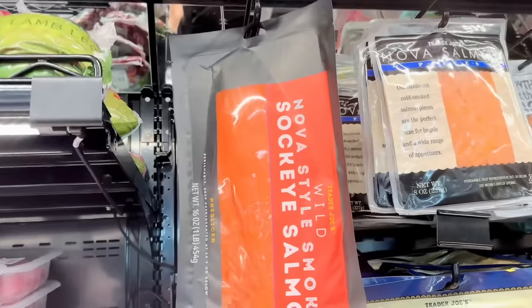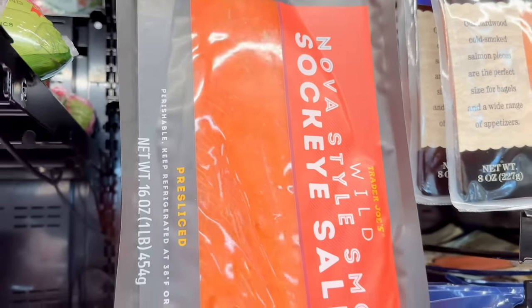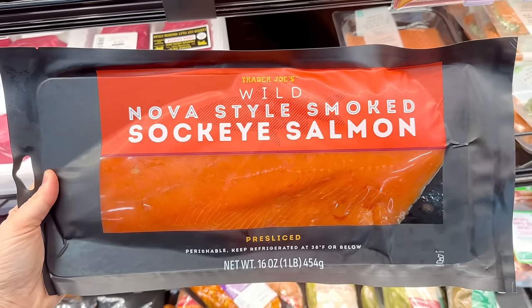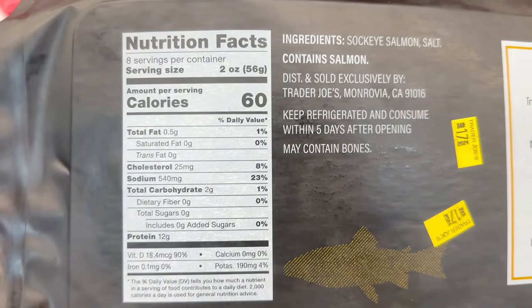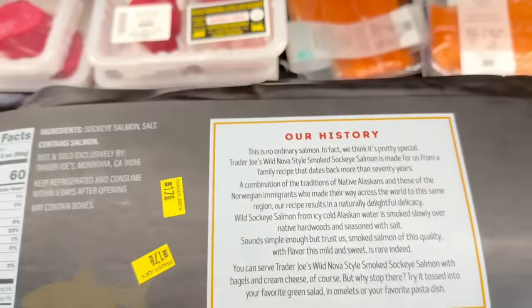This huge smoked salmon caught my eye. This is a wild nova style sockeye salmon — 60 calories for 2 ounces with 12 grams of protein, which is fantastic. Sodium is obviously going to be high at 540 milligrams since this is smoked. Love that this only has two ingredients, and 16 ounces goes for $21.99.